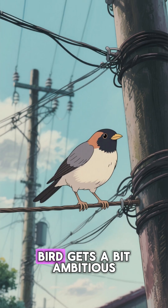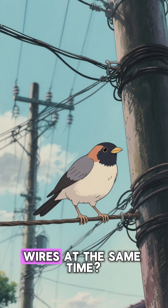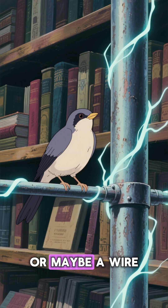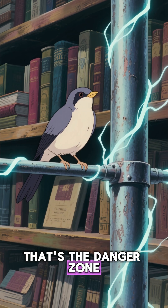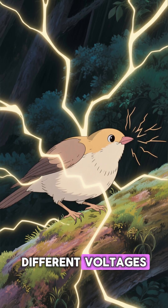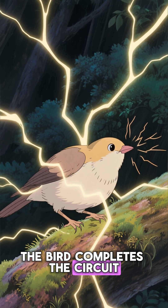But what if a bird gets a bit ambitious and touches two different wires at the same time? Or maybe a wire and a grounded metal pole? That's the danger zone. By touching two points with different voltages, the bird completes the circuit. And zap.